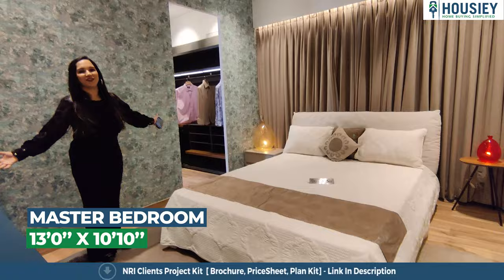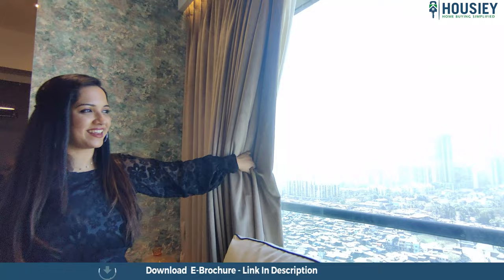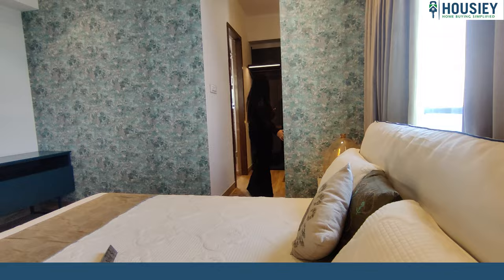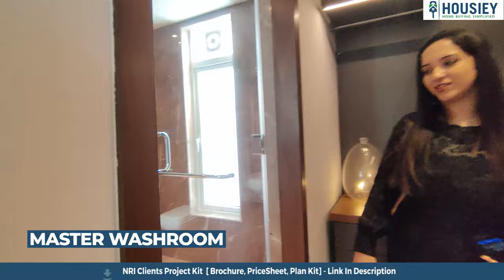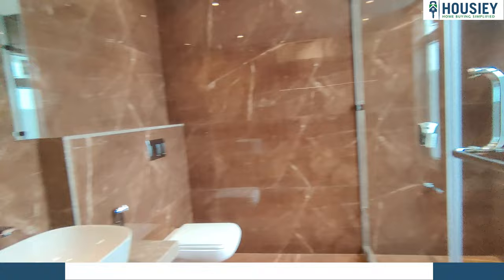Now let's head to bedroom number three. As we enter, this is a very beautiful master bedroom with windows offering a lovely view outside. The special feature of this room is that you can build a walk-in wardrobe — who doesn't want a walk-in wardrobe? The attached washroom is large and spacious with high-end sanitary fittings and anti-skid tiles, and you can customize everything as per your needs.